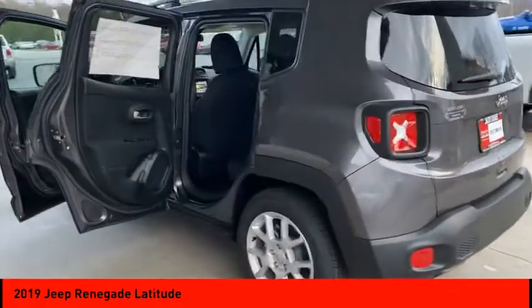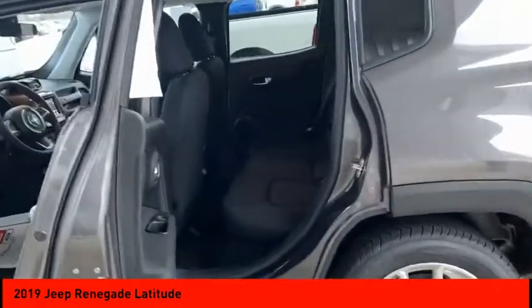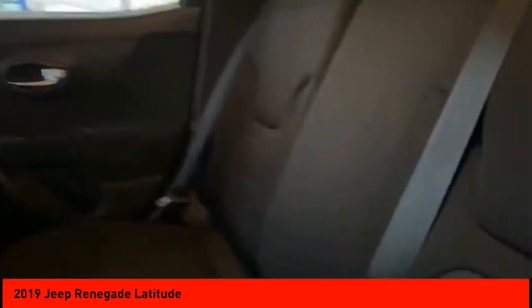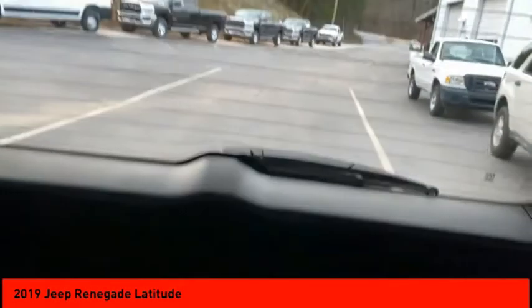Here are some of this vehicle's great options: heated mirrors, aluminum wheels, rear spoiler, brake assist, traction control, stability control, daytime running lights, engine immobilizer, tire pressure monitor, and front all season tires.